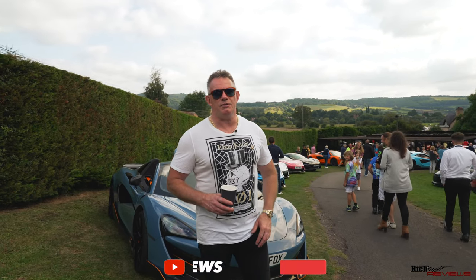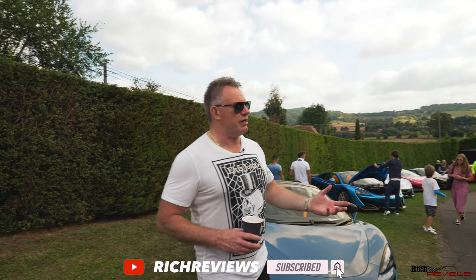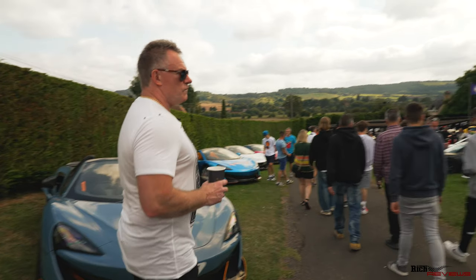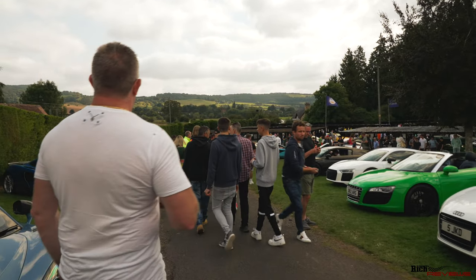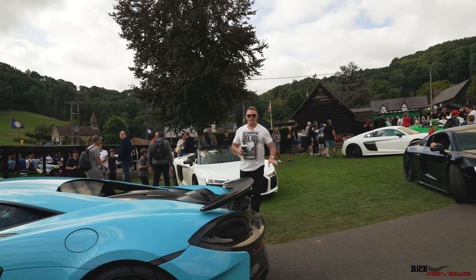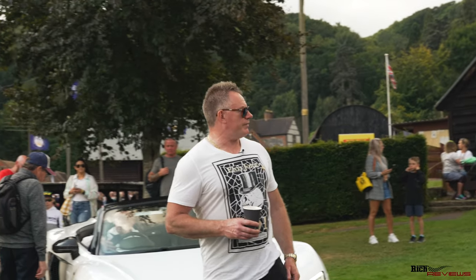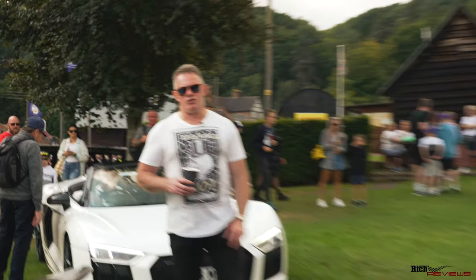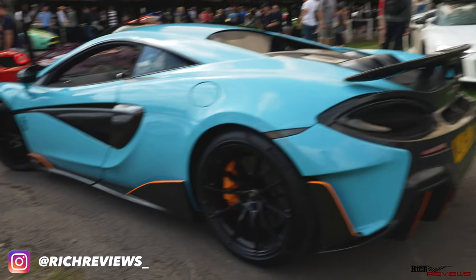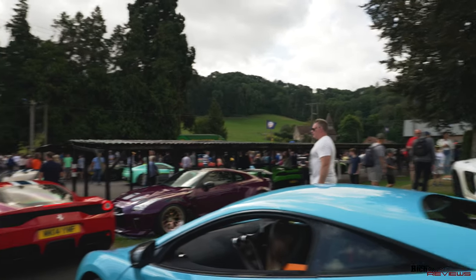Here at the paddocks for Supercar Fest, we're just going to take you for a walk around the paddocks to show you the sort of cars that are here. These cars obviously are ones that are going to be lining up to go up the hill. This is the back end of the queue for the cars queuing up to go up Shelsley Walsh Hill Climb. We've got an R8 V10 joining the queue, a 600 LT in front of that, and in front of that we've got the 458 Speciali.